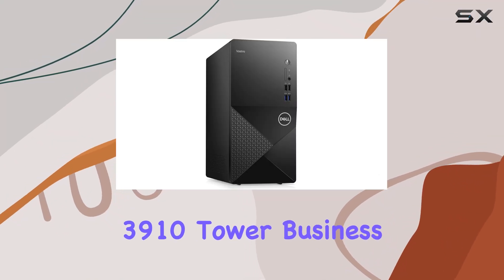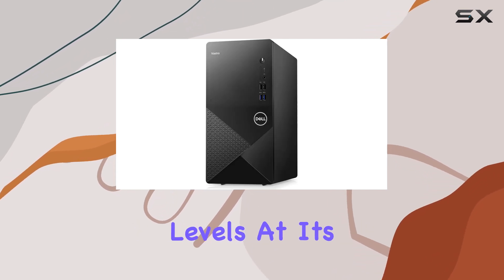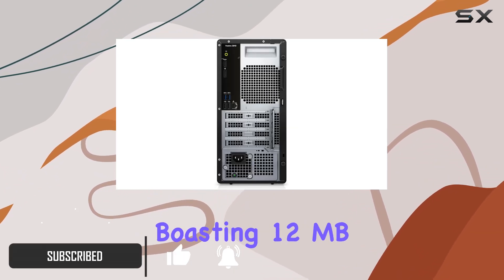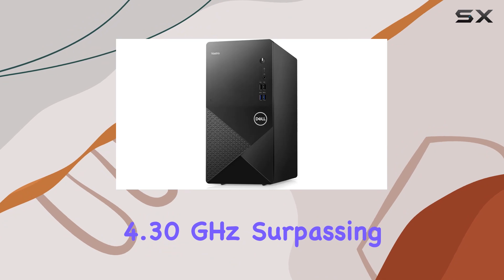Introducing the Dell Vostro 3910 Tower Business Desktop, a powerhouse designed to elevate your business efficiency to unprecedented levels. At its core lies the formidable 12th gen Intel Core i3-12100 processor, boasting 12MB cache, 4 cores, and 8 threads, with a turbo boost up to 4.30 GHz.